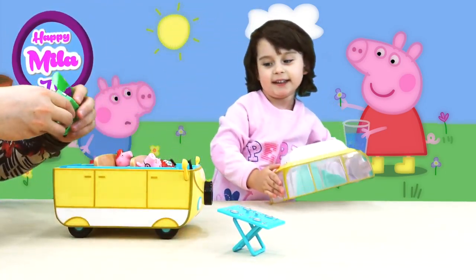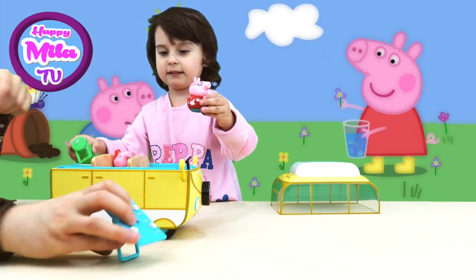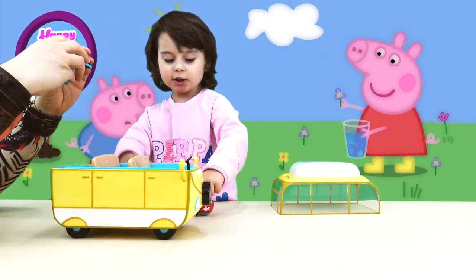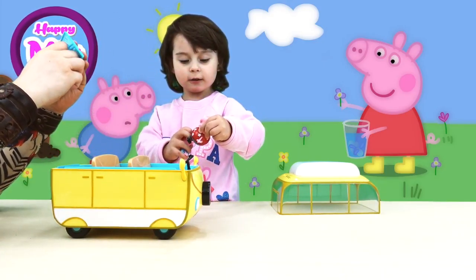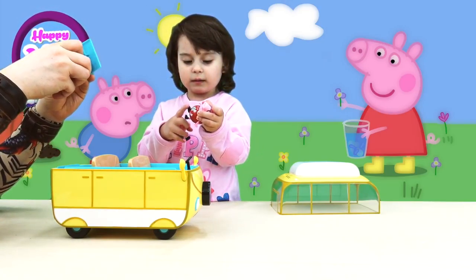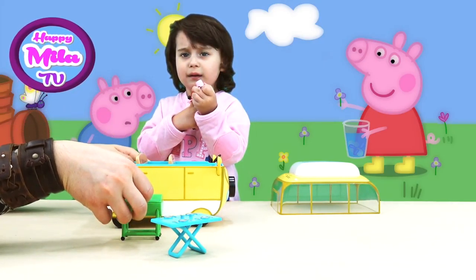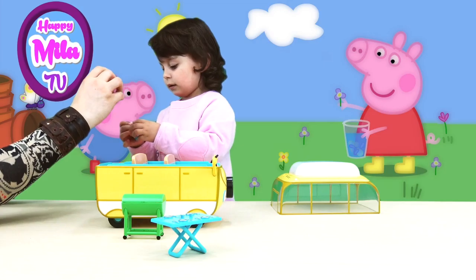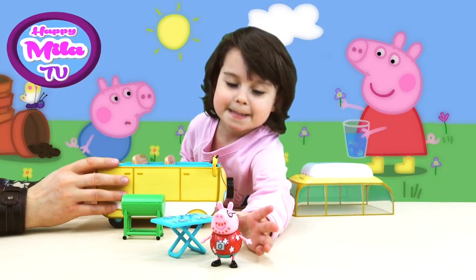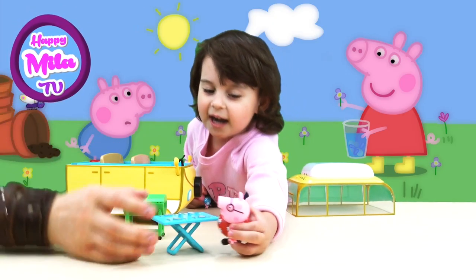Okay, let's put everything inside. Now we came for Peppa — for Peppa — oh, I did something wrong. Like this. Yeah! Now back to have fun, to eat some delicious food.